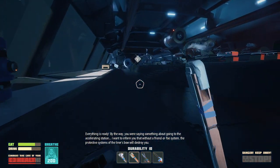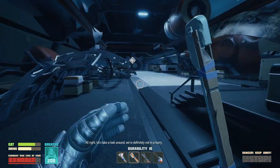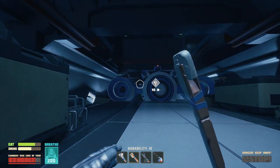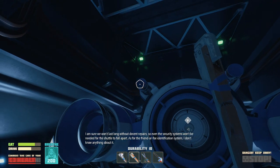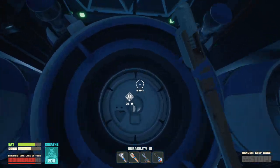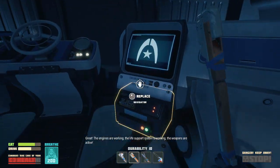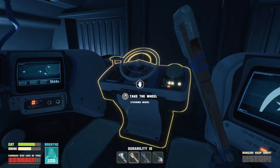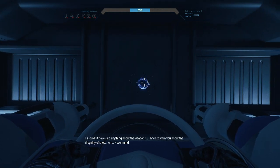By the way, you're back already? It's done. You were saying something about going to the accelerating station. Alright, let's take a look around — we're definitely not in a hurry. I'm literally right here. I'm sure we won't last long without decent repairs. So even the security systems won't be needed for the shuttle to fall apart. As for the friend or foe identification system, I don't know anything about it. The engines are working. The life support system is working. The weapons are active. Didn't I just get a navigation thing though? Great, install the navigator!